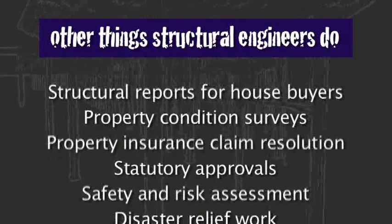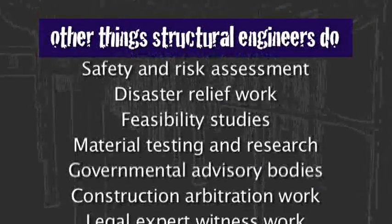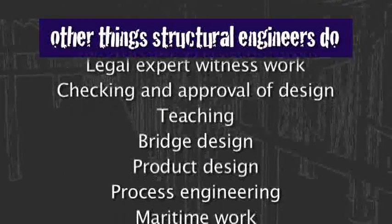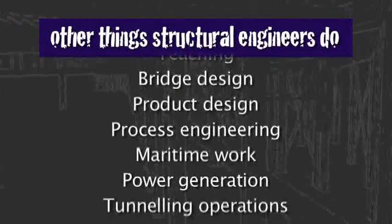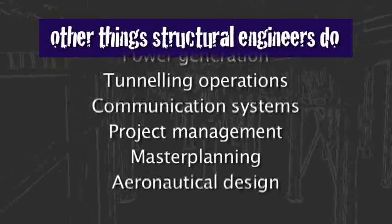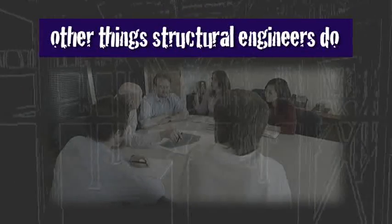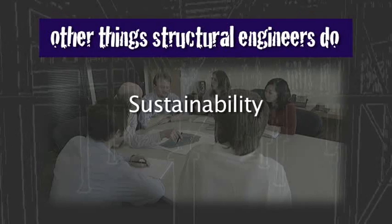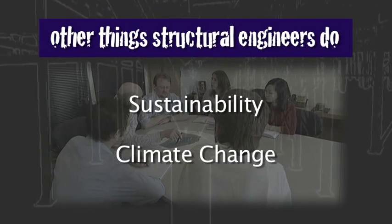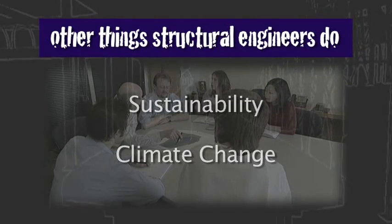As well as buildings, structural engineers are involved in consulting across a wide range of projects, from domestic housing to aircraft design. Increasingly, structural engineers are becoming more involved in design issues around sustainability and climate change. Their wide range of professional expertise makes them ideally placed to develop this role into the future.